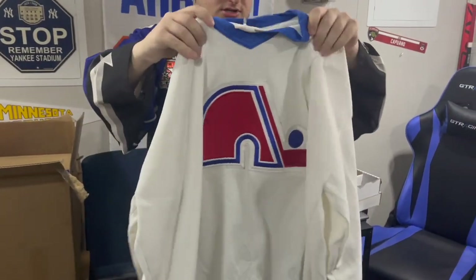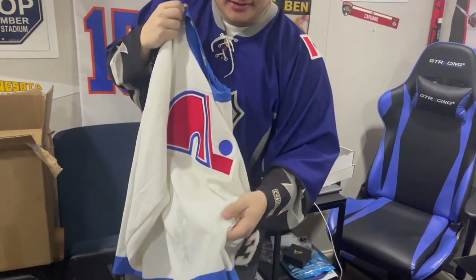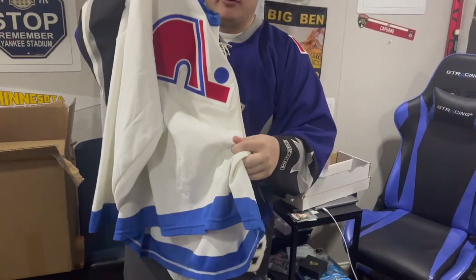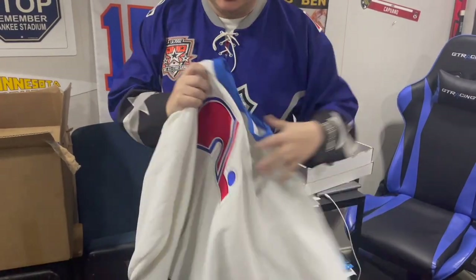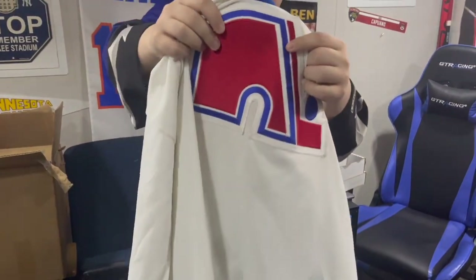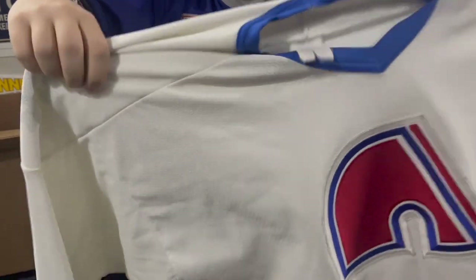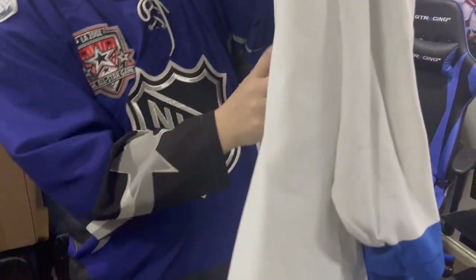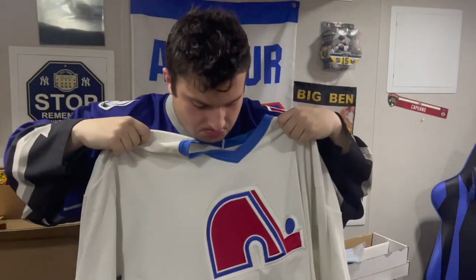We've got another Nordiques jersey here. Sadly, the fleur-de-lis logos are coming off everywhere, which is really weird, but the main logo's still intact because it's actually a patch. It's an XXL. The condition was listed in the description so I'm not shocked. Kind of cool though — it's like an all-white Nordiques jersey. Nice jersey still.